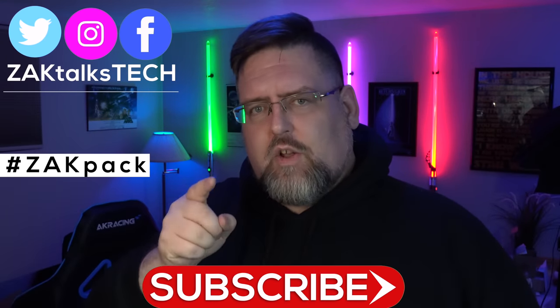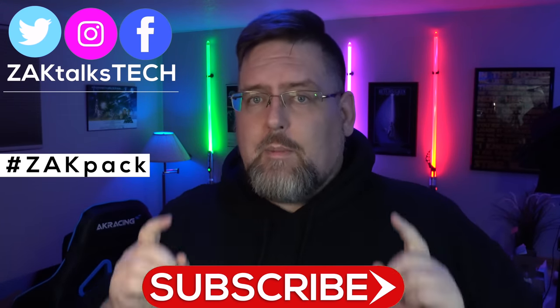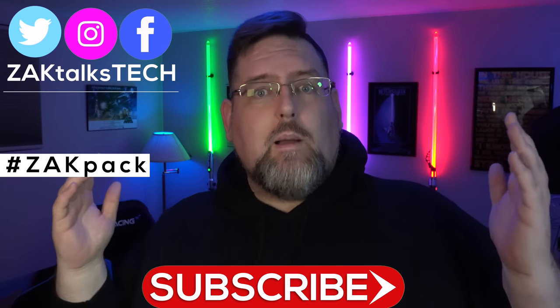Hey, Zach Pack! Welcome back to Zach Talks Tech, where it's about the community, engagement, and conversation we're having here about the tech that you love. I am going to finally give iOS and Apple a try for a full year. As you guys saw in my last video, I'm going to switch over and try out the Apple iPhone XR for a full year.